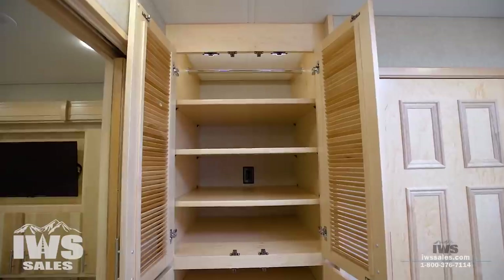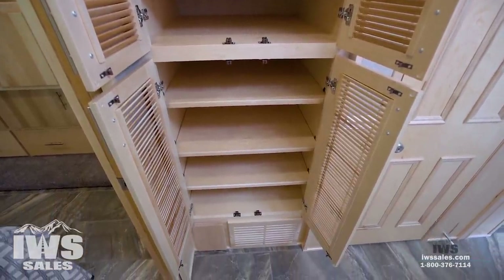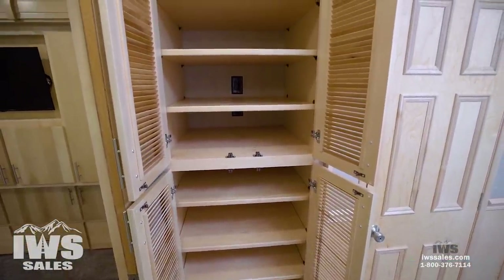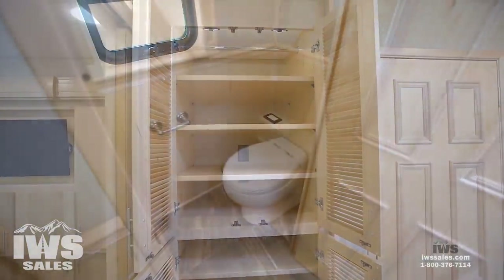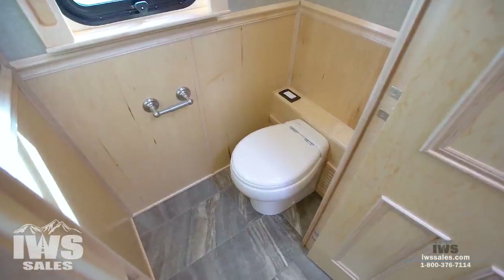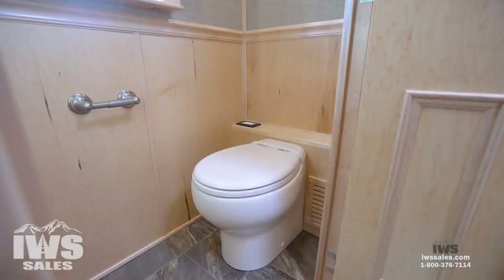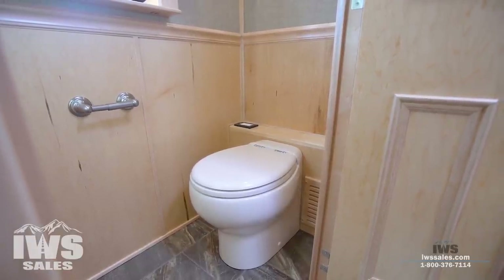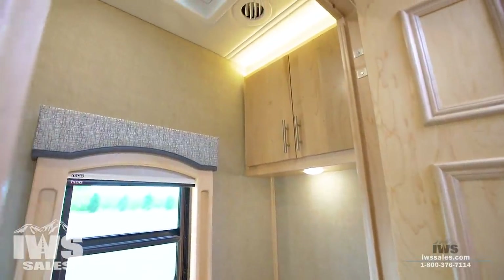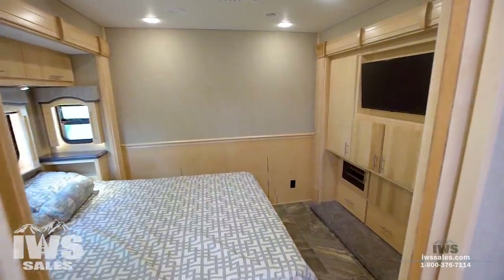This customer opted to not have a washer and dryer and instead had us fill the area with shelves for linen or a larger pantry. When you work with us at IWS, we design your coach — anything you want within reason is what we'll try to do for you. In the private toilet area, we're using the macerator toilet. It's porcelain, at a nice height, with digital flushing capabilities and water-saver modes. It emulsifies all the waste before sending it down to the tank — I'm definitely a fan and use it in my own motorhome.